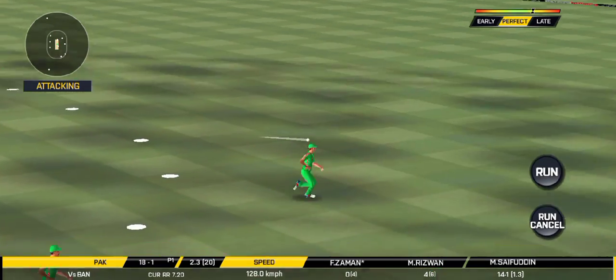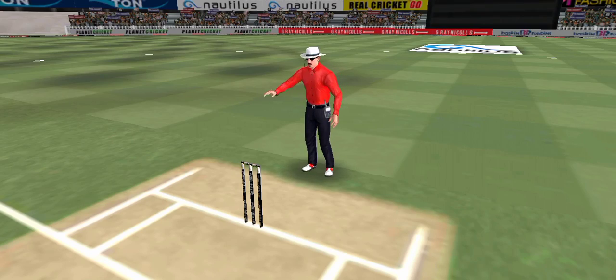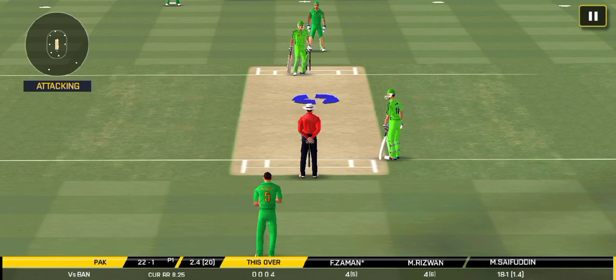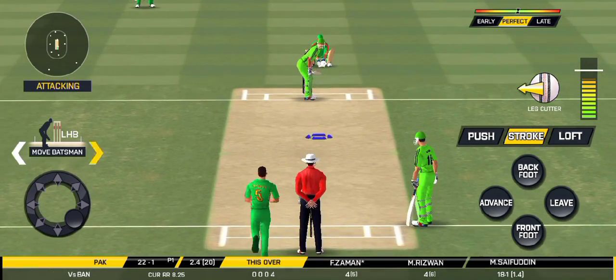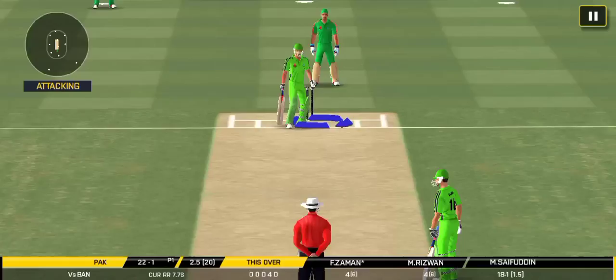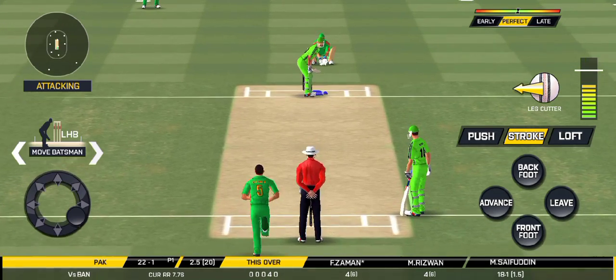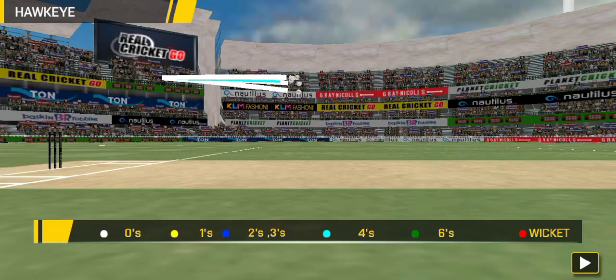Oh, lovely shot — that is a beauty, that will be four! Oh, that must have really hurt. That is a very good lead by the batsman.